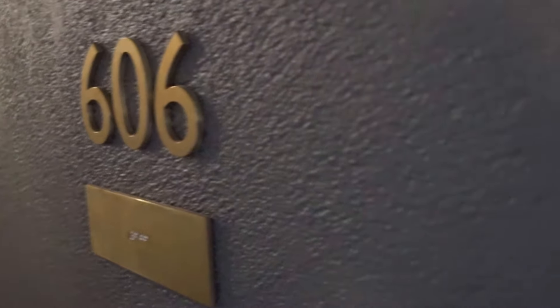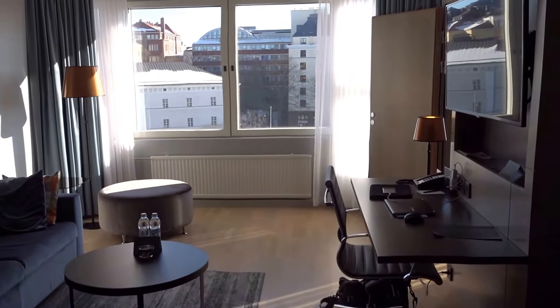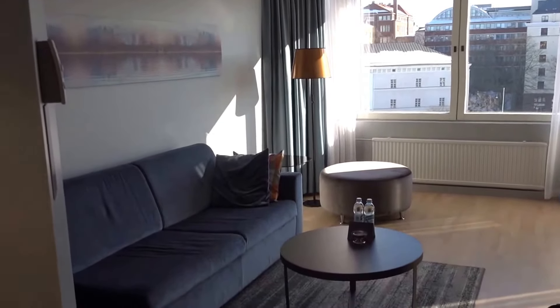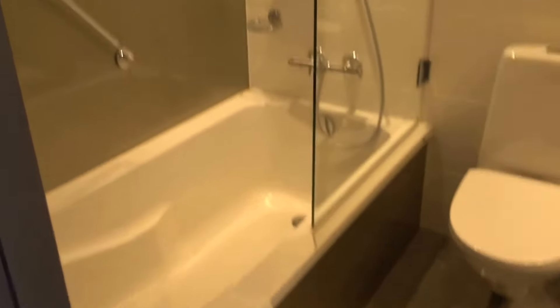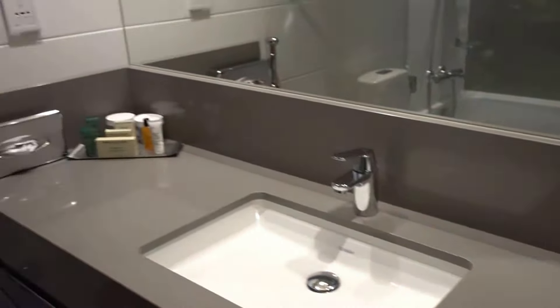I'm back at the Hilton Helsinki restaurant, and this is business suite 604/606. You basically have two rooms — one has been made into a living room, this one, and the other one is the bedroom. Both rooms have a full bathroom, even the living room.